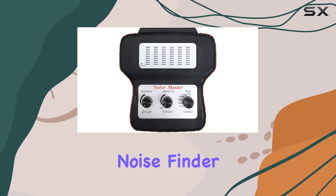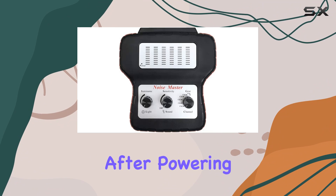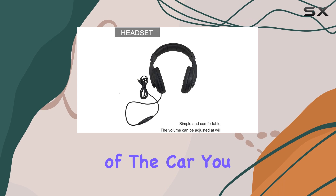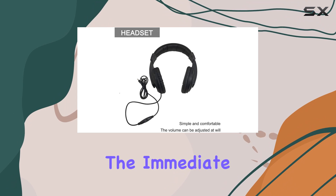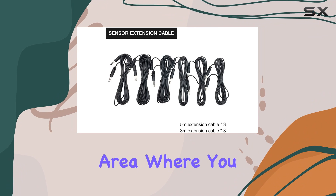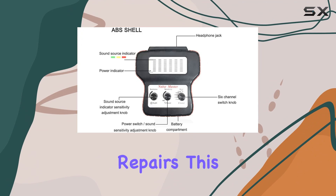Using the Automotive Noise Finder is straightforward. After powering the device and putting on the earphones, you simply select the channel that corresponds to the area of the car you are inspecting. The immediate feedback via sound and LED signals helps quickly guide you to the problem area, where you can investigate further and make the necessary repairs.